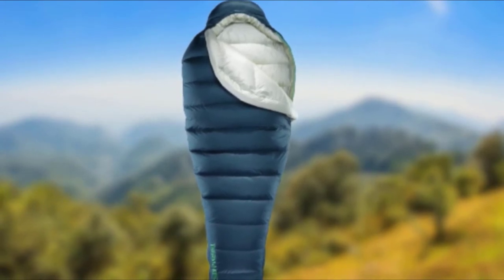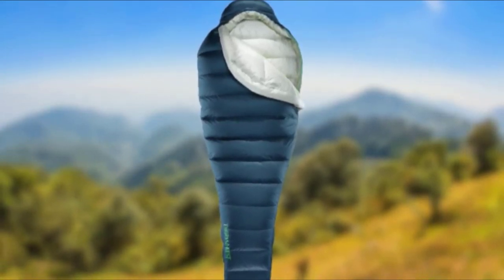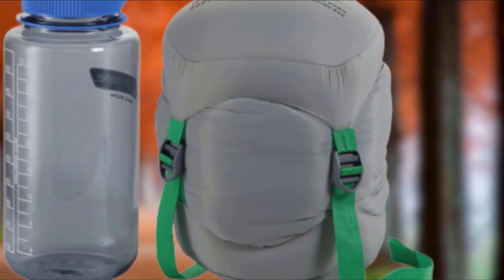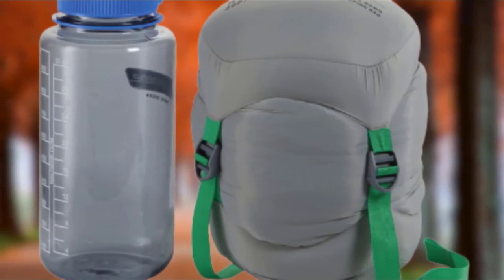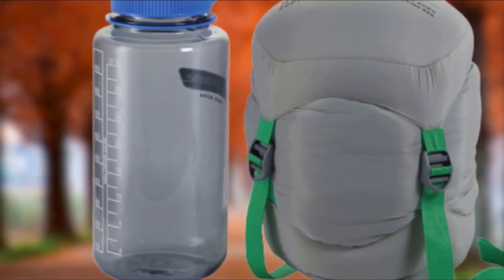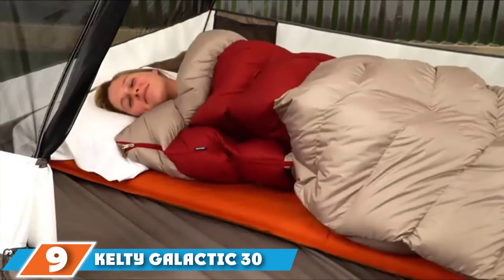It is a versatile bag suitable for backpacking, mountaineering, and weekend camping. The Thermarest Hyperion's 900-fill Nikwax hydrophobic down ensures comfort even in snowy conditions during overnight outdoor adventures. The Nikwax treatment allows the bag to handle moisture without losing its loft, so a surprise rainstorm won't ruin your trip. The interior is spacious for free movement and can store other necessities inside.